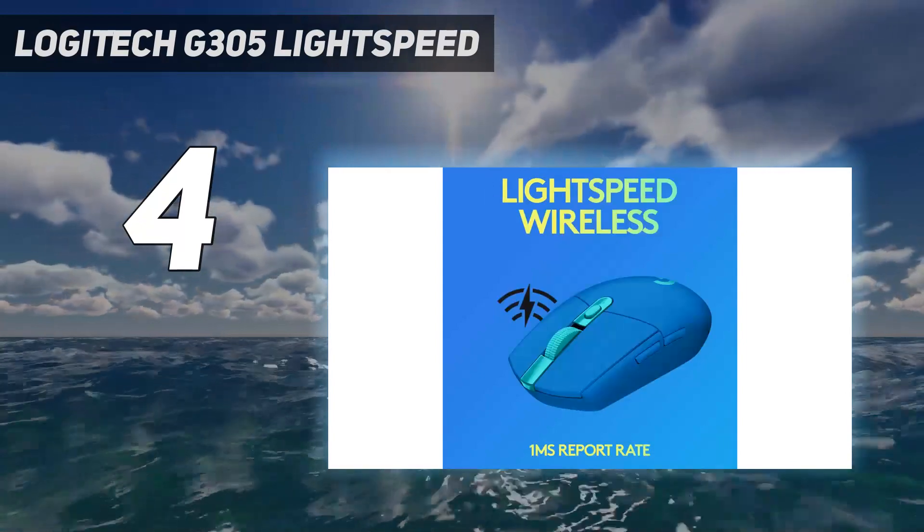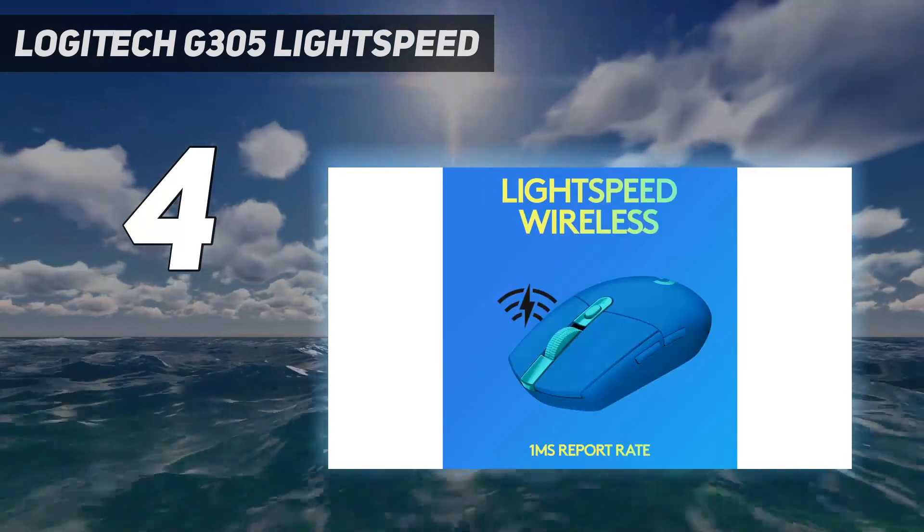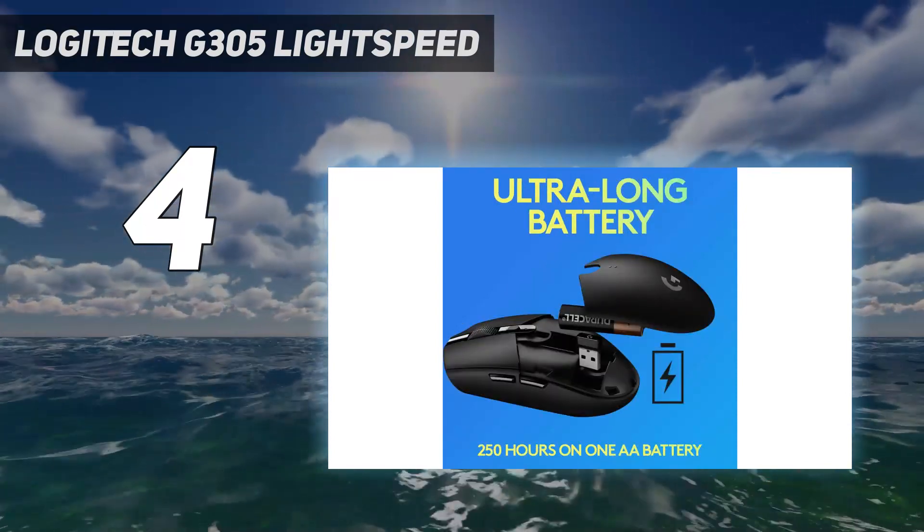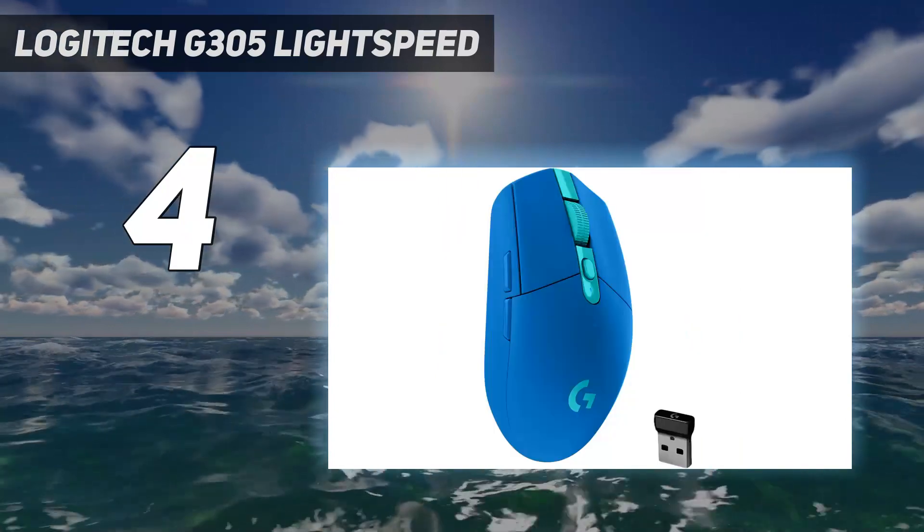Altogether, given its versatility and unmatched price-to-performance ratio, this mouse remains the best all-around wireless option on the market.